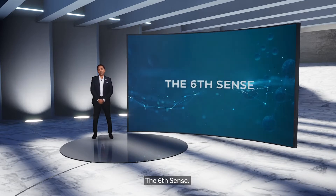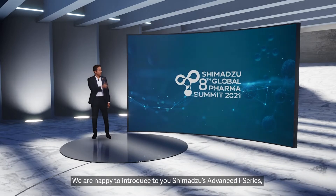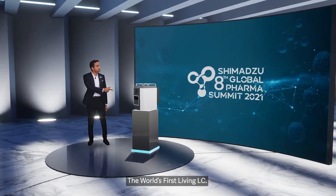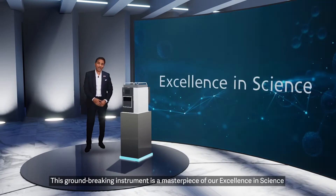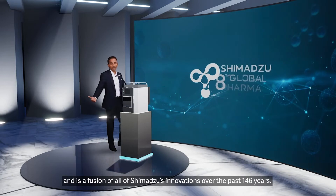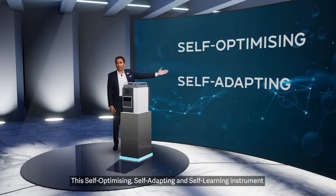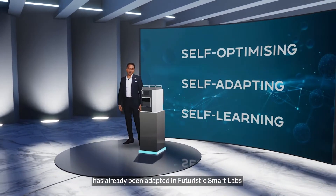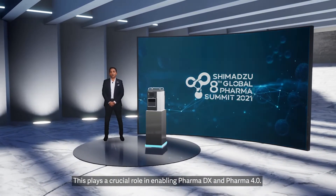The Sixth Sense. We are happy to introduce to you Shimadzu's Advanced i-Series, the world's first Living LC. This groundbreaking instrument is a masterpiece of our excellence in science and is a fusion of Shimadzu's innovations over the past 146 years. This self-optimizing, self-adapting, and self-learning instrument has already been adopted in futuristic smart labs. This plays a crucial role in enabling PharmaDX and Pharma 4.0.